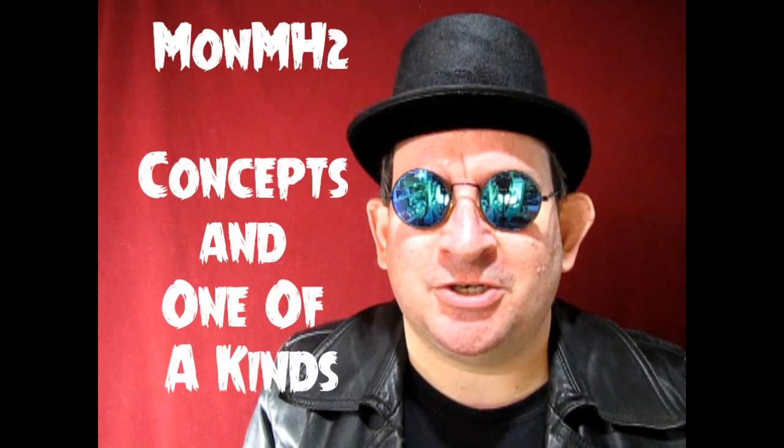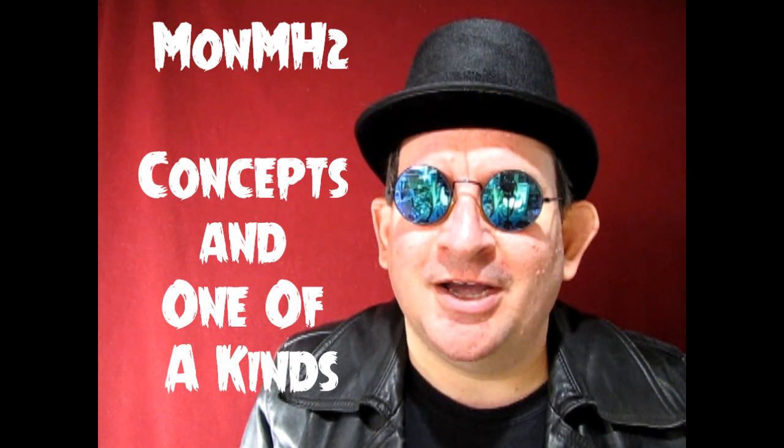Our first contestant in the 2023 Monster Hobbies Build a Monster contest is Kurt Schmidt. Kurt has entered in M-O-N-M-H-2, concepts and one-of-a-kinds, with his highly modified Mobius Frankenstein model kit.